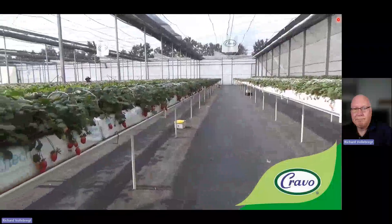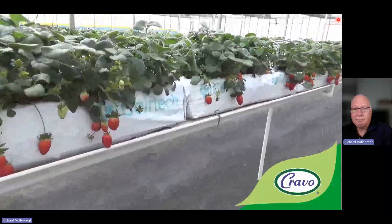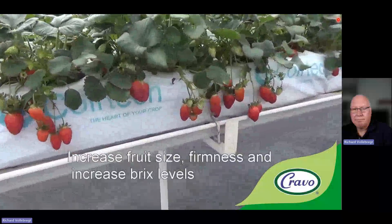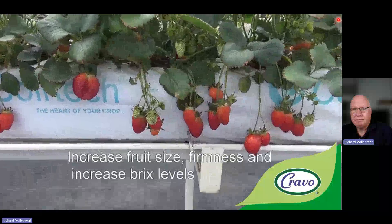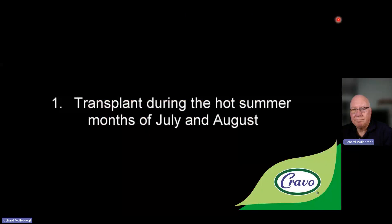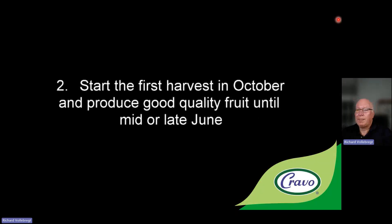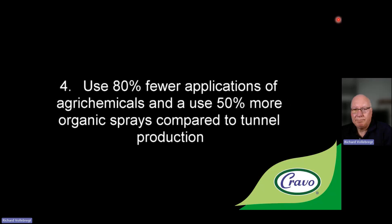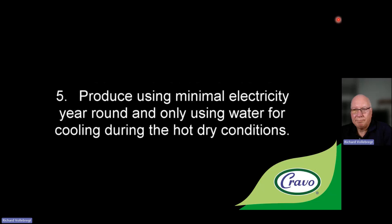Around 5 p.m., when heat levels are lower outside, the cooling roof is then retracted to allow the plants to take advantage of higher light levels and increased transpiration rates to increase fruit size and firmness. The roof stays retracted all night, helping to cool the fruit to increase brix levels. Over the last five years at our Strawberry Demo House, we have proven we can use 80% fewer applications of agri-chemicals, and use 50% more organic sprays, only using water for cooling during the hot, dry conditions.